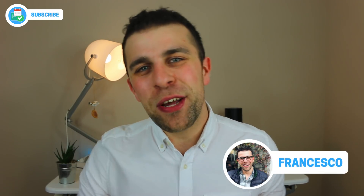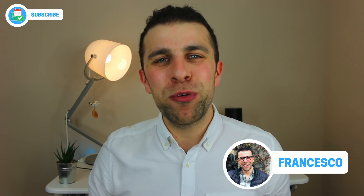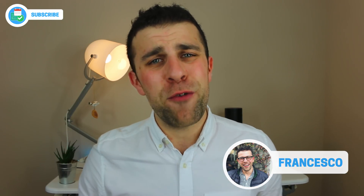Hello everyone and welcome back to another video. It is Francesco here. Welcome to the Keep Productive YouTube channel. If you are brand new, welcome, and if you're a regular, welcome back. Today's video is apps of the month and we're doing a February edition, slightly late, but we're putting it out there.